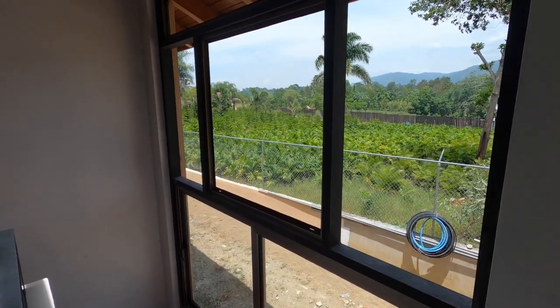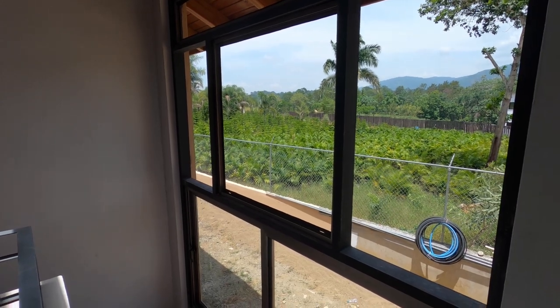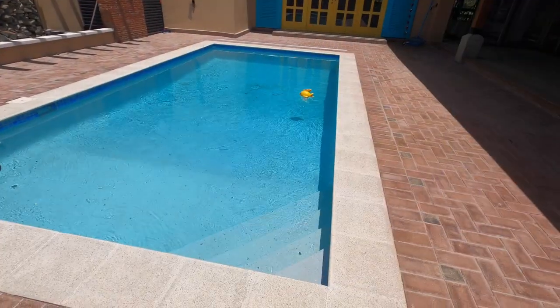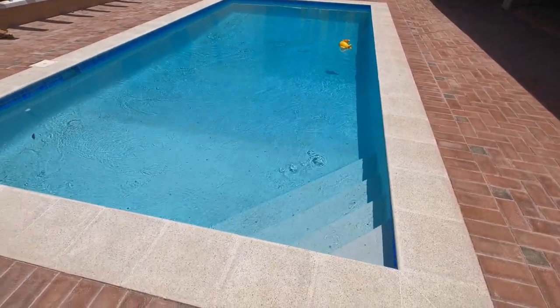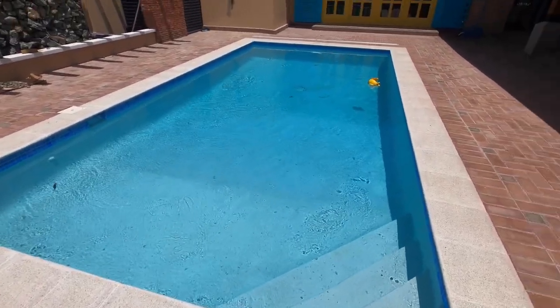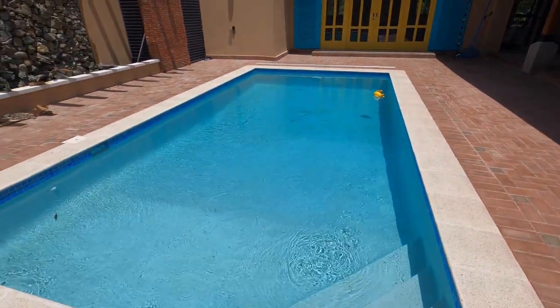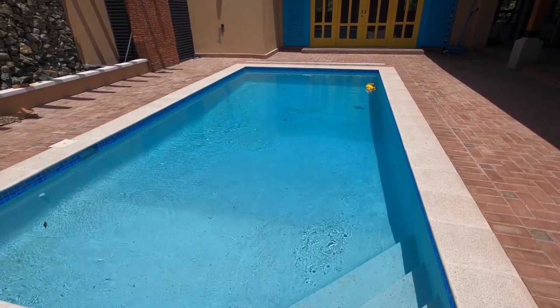We've got the minor leaks fixed in the pump room, and now the pump's working. Smiley's having a nice time swimming around and looks good. I've got to vacuum it, but we finally got the pumps working properly.